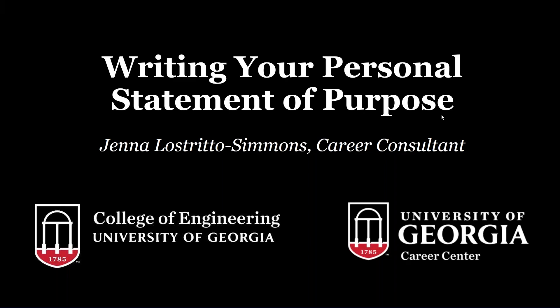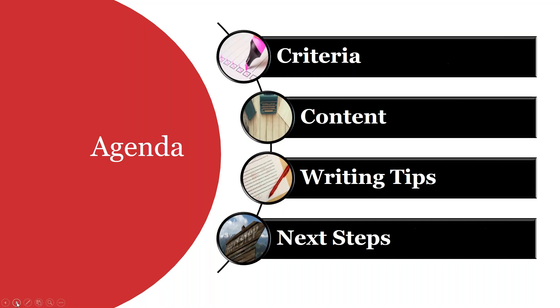We're going to talk about how to write your personal statement of purpose for the College of Engineering undergraduate majors. If you're not familiar with this process, we're going to go through the criteria that the College of Engineering is looking for, some tips for creating strong content, writing tips, and some good next steps and resources to help you build a very strong personal statement of purpose.